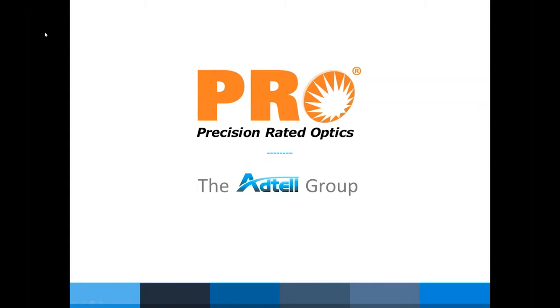Thank you, Jessica. I think we're just going to get into the presentation here today. I'm going to give you a brief overview — it's going to be like a 50,000-foot view, maybe dropping down to the 30,000-foot view, to give you an understanding of what products we have and what PRO and Aditel Group is about. So with that, here we go.